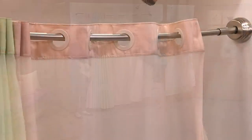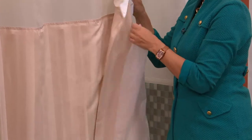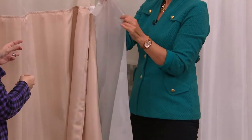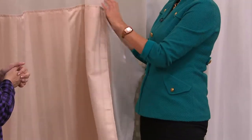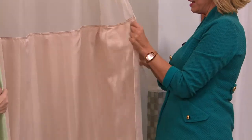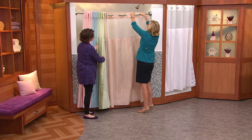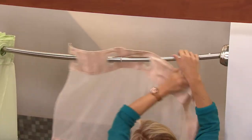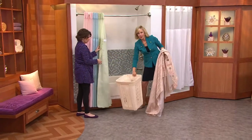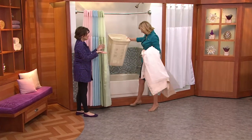Even if something splashes — makeup, toothpaste, whatever — you can put this in the machine and tumble dry. There's a removable liner with a little frosting to it, which is waterproof. You can snap it out, machine wash it, and snap it back in. Or as most people and most hotels do, take the entire shower curtain off and throw it right in with the sheets. Once it comes out of the washing machine, you hang dry it in the shower. That's all you need to do.